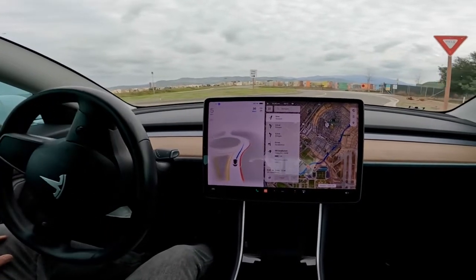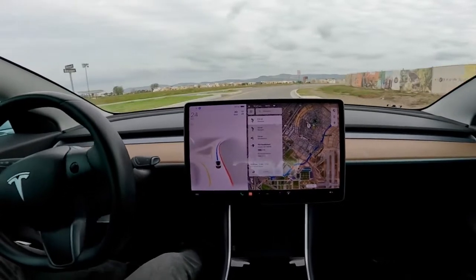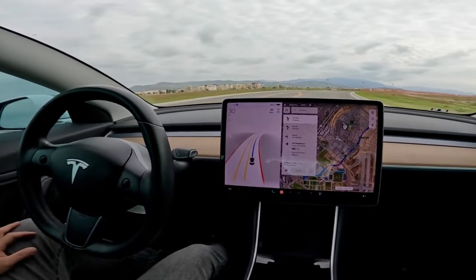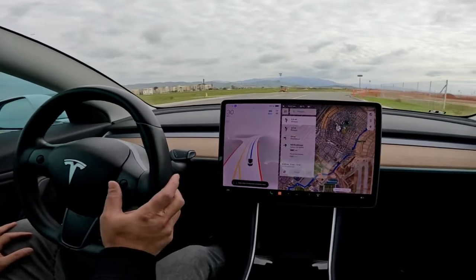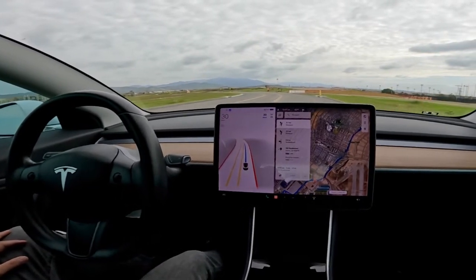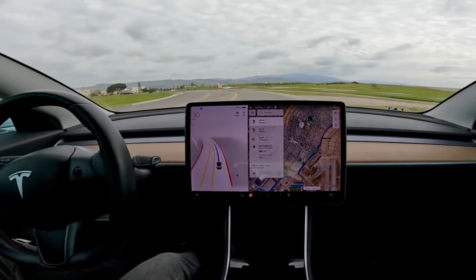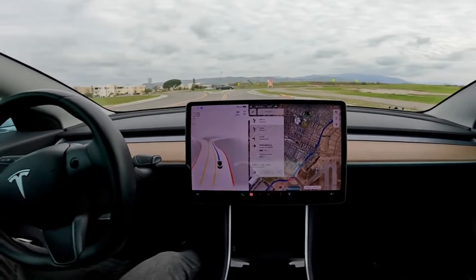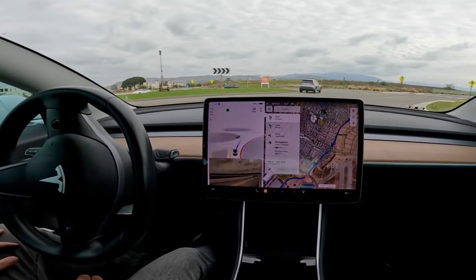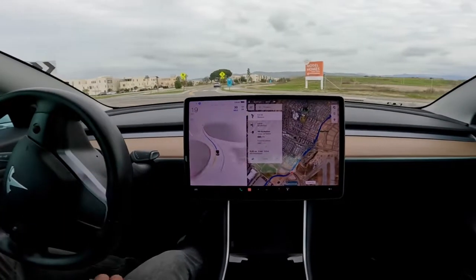Okay, this is the fifth roundabout. The car hesitates and yields for a little bit but doesn't come to a complete stop like in the previous roundabouts, and proceeds to continue through. Sixth roundabout with some cars already in it — car yields appropriately and handles it without much fuss, like the previous roundabouts.